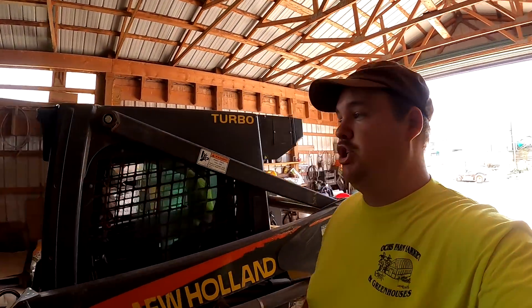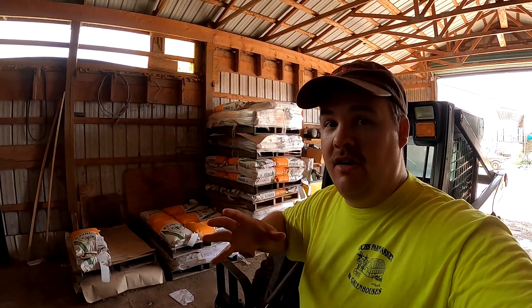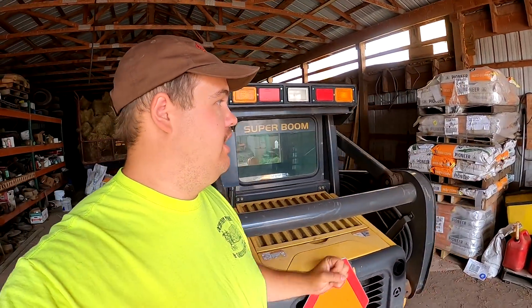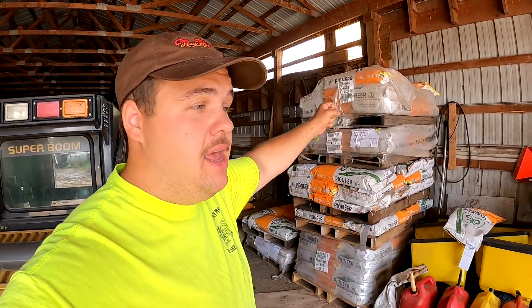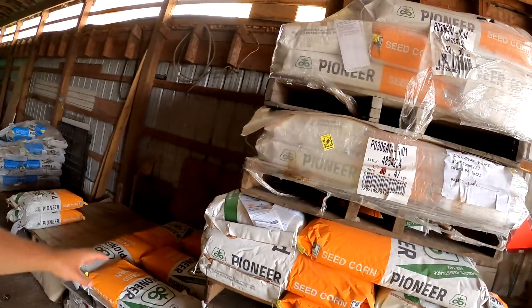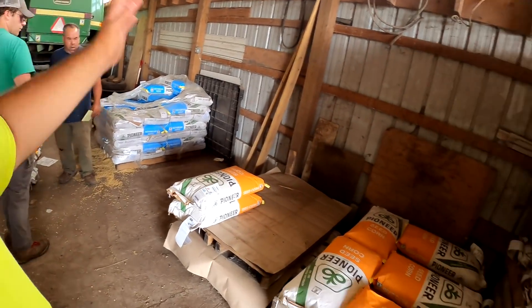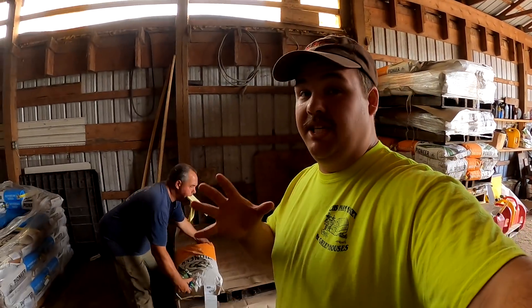We find ourselves in the shop right now because we're putting all of the seed together that we originally got from Pioneer and we are sending it back. This process involves a lot of numbers because you have to put all the batches together and get all the select seed on the same pallet. All of this stuff here wasn't used or sold, which means it's all going back, so it all needs to be stacked on pallets. We need to have all our paperwork in order to send everything back.